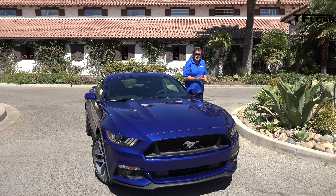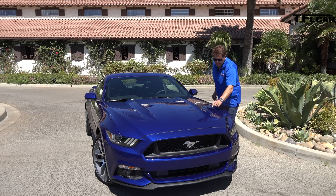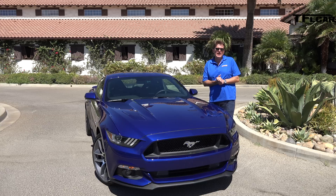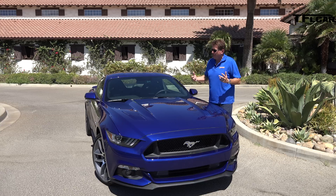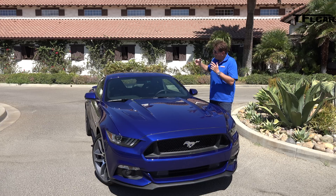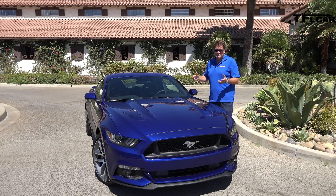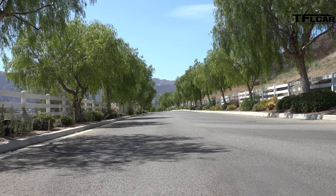For 2015, there are now three engine choices. Of course, this is the bad boy five-liter — you can tell by these hood scoops. It puts out 435 horsepower and 400 pound-foot of torque, a little bit more than the outgoing model. That is way enough power to melt those rear tires, especially if you're using Ford's new feature that lets you actually do burnouts with the push of a button. My only regret, Carl, is that we didn't get to try the line lock feature.